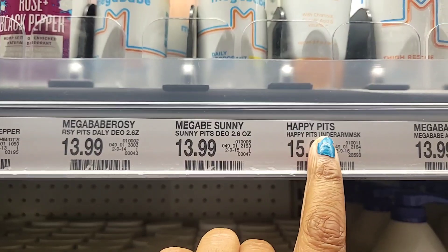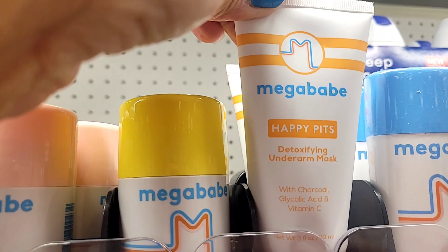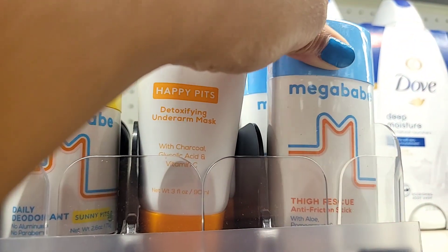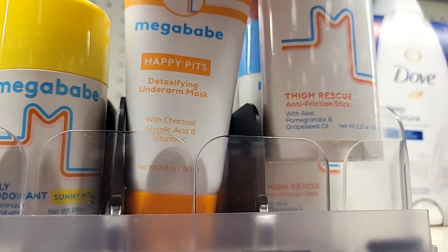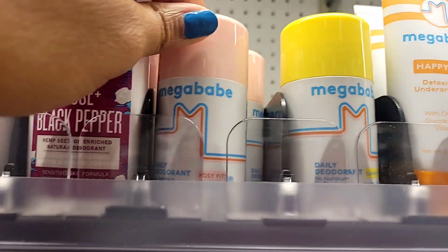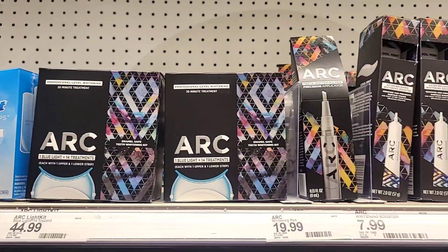This brand is called Mega and I've never seen it before, but they're really pricey for a deodorant so they must be good. They have a few things: a zero aluminum deodorant, a sweat protectant for between the thighs, and an underarm mask. That underarm mask is very interesting to me. There's so much I want to try but it takes time.